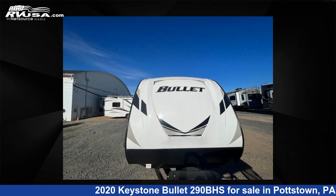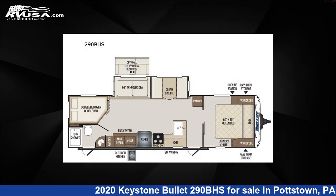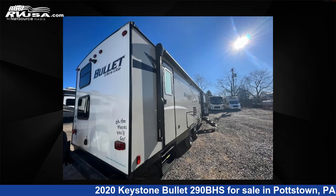This 2020 Keystone Bullitt 290BHS is a travel trailer RV. It is located in Pottstown, Pennsylvania 19644, and is offered for sale by Optimum RV, Pottstown.